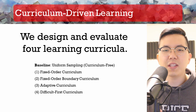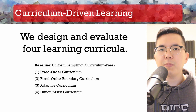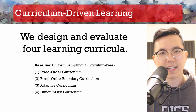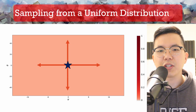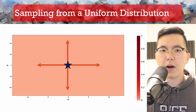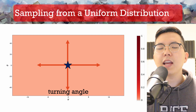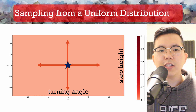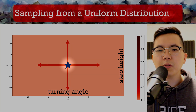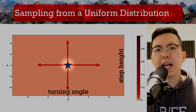As our core contribution, we design and evaluate four different instances of learning curricula on top of our baseline of uniform sampling. We visualize an example of the sampling region within the space of step parameters as a 2D box, where the x-axis represents the turning angle of steps and the y-axis represents step height or elevation. The center at (0, 0) corresponds to steps that are really easy — flat and straight steps. Moving far from the center along either axis yields steps with sharper turning angles or steeper elevation.